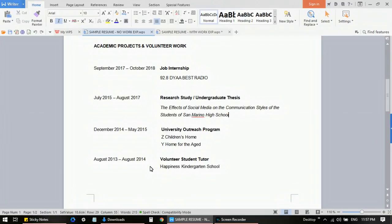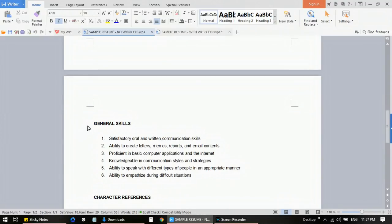You don't have to list down everything — just the ones you worked on for a significant period of time, or the ones you are proud of and worked hard on. This section is not just a list of your projects or volunteer work — it's also a way for your interviewer or employer to know what skills you've acquired that you can apply to the job. Moving on to the next section — we have General Skills.